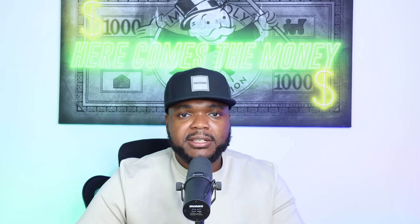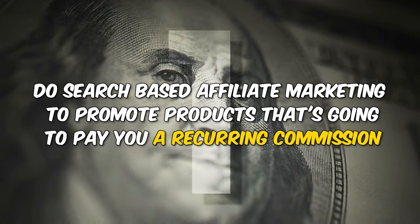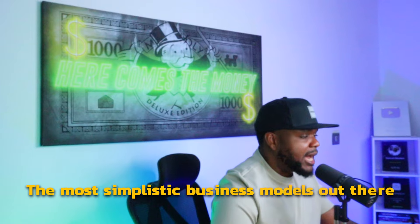Jumping straight into passive income idea number one, which is to do search-based affiliate marketing to promote products that are going to pay you a recurring commission. This might sound a little bit confusing, especially if you're a beginner, but it's probably one of the most simplistic business models out there.